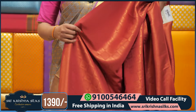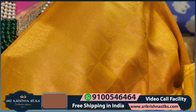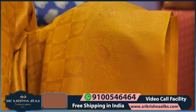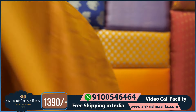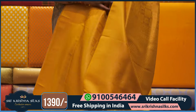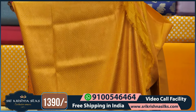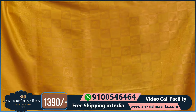Another color in this pattern — completely yellow with golden zari highlighting the peacock motif throughout. The border is very simple but looks very rich. You won't believe this saree is only ₹1,390. The pallu and blouse are beautifully designed. This saree price is ₹1,390 only, very reasonable.